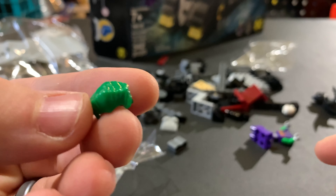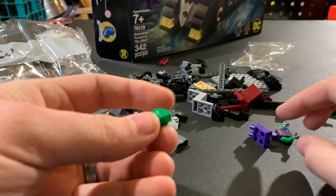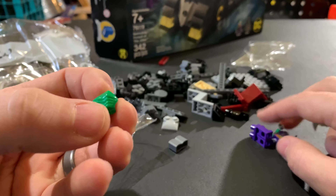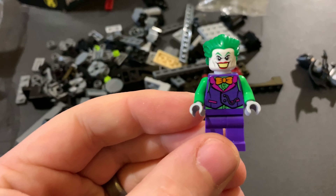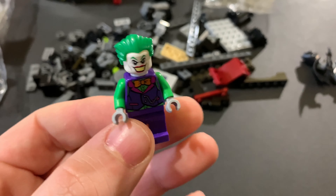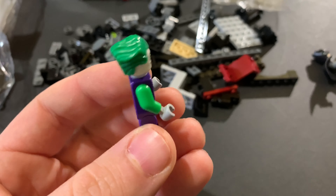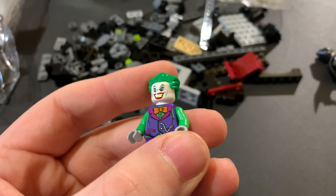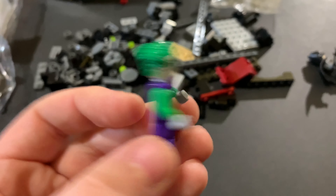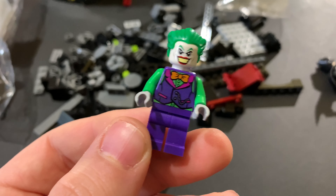I'm gonna take a shot in the dark and say that's got to be an exclusive hair piece — maybe not exclusive to this set, but definitely exclusive to the Joker. I mean, who else would have green hair like that? Rocky just finished the Joker and this guy looks awesome. I assume this is the Jack Nicholson version of the Joker. He's a really cool-looking Joker; I think he'll go well with our Batman.